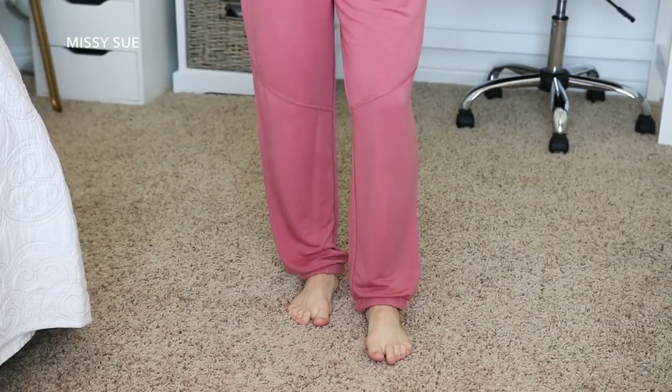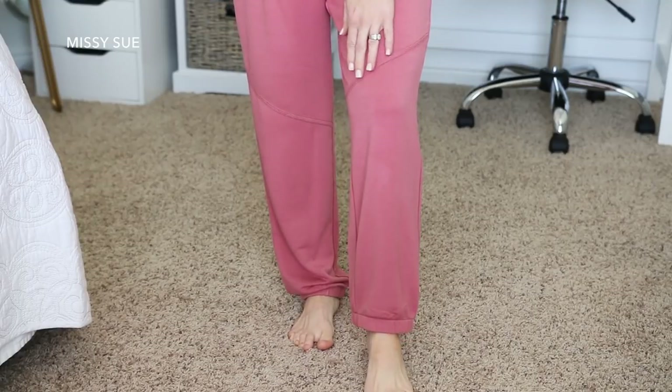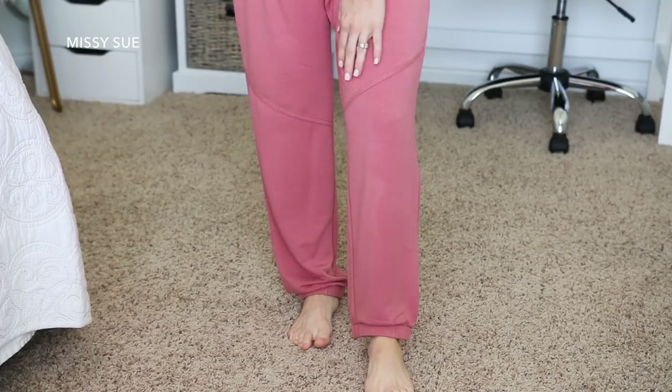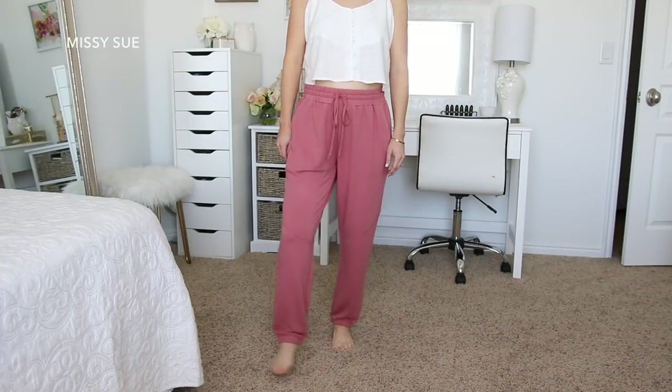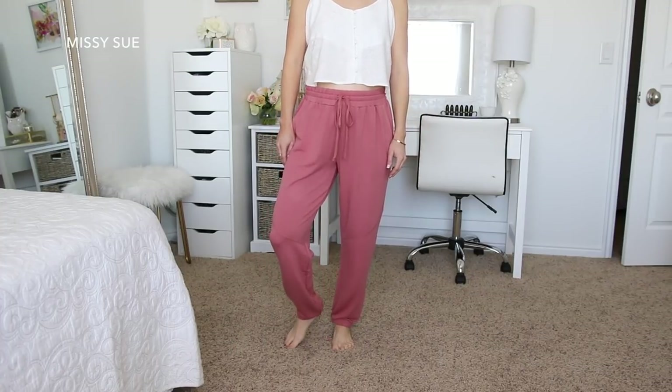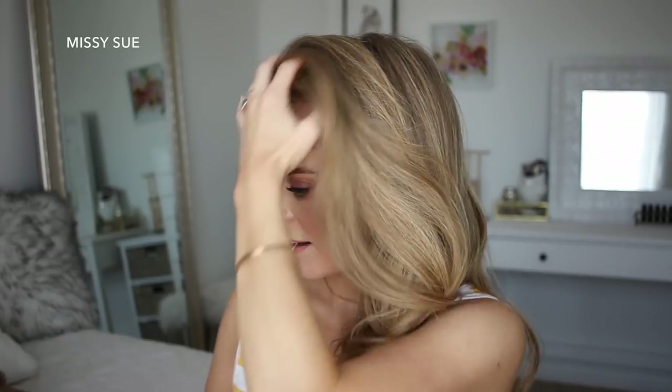They fit me really long and kind of bag and sag at the bottom since I'm so short. They also have a seam in the middle of the leg which I was a little worried about, but because these are so loose you can't really tell the seam is there so it doesn't bother me at all. These ran $14.90, so I think everything I got was under $15, which is seriously amazing if that's the case.